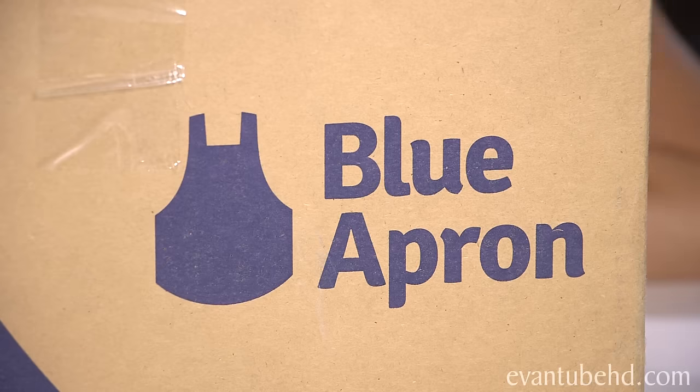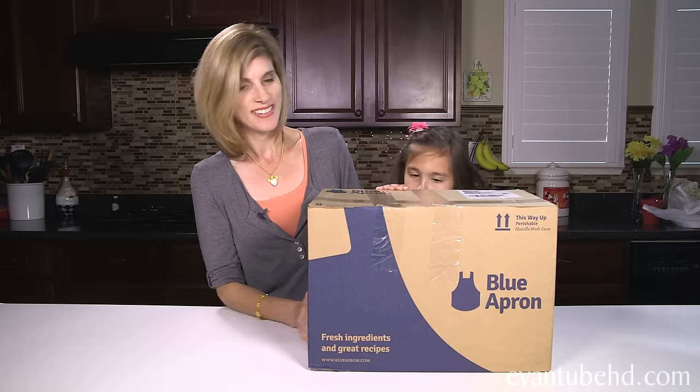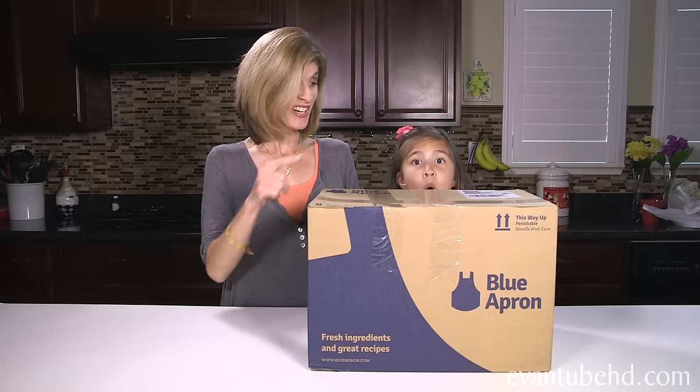Blue Apron! Hey, do you know what's in this box? No, but it kind of feels cold. It does feel cold. Well, there's food inside. It's your dinner. What?